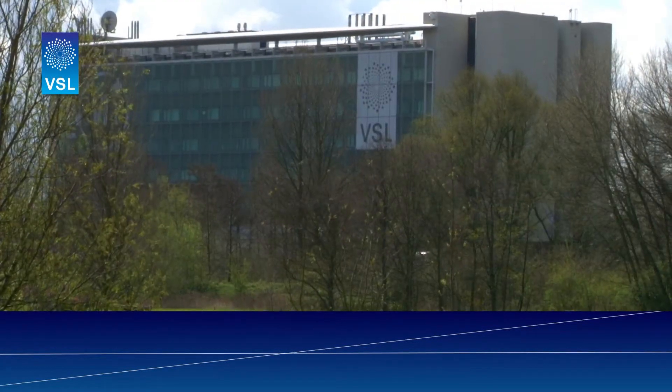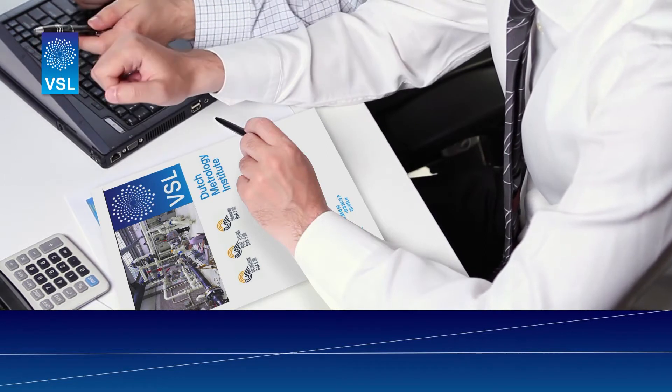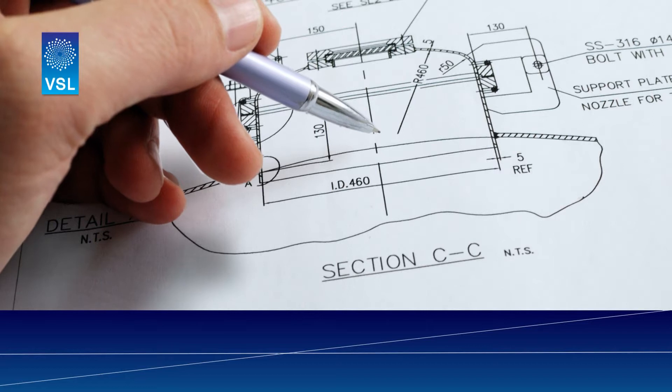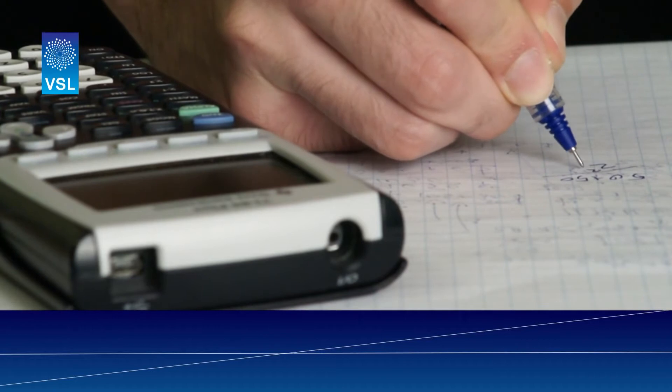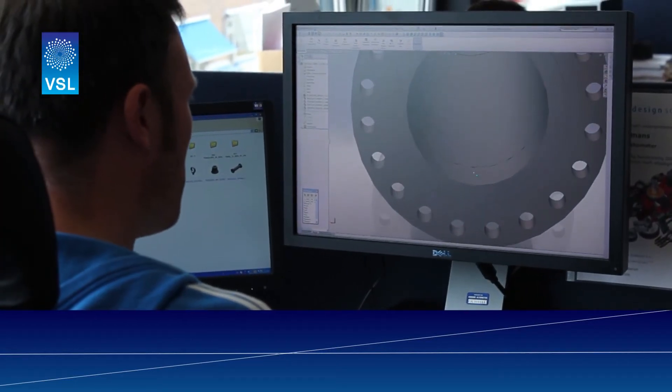At VSL, the National Metrology Institute of the Netherlands, we help our customers review their measurement systems. For a new measurement system, the first step is a paper review of the layout, including a pre-calculation of the measurement uncertainty based on the selected components. At this stage, some parts of the measurement system can still be redesigned.